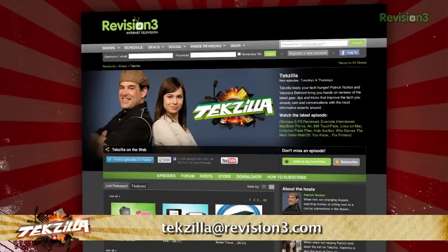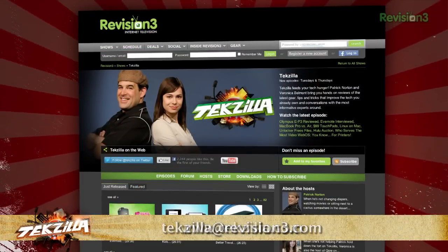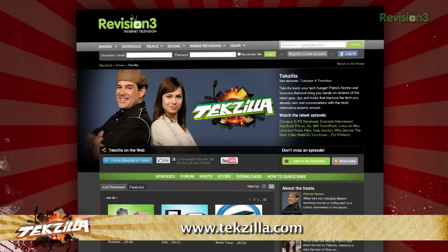Now, if you've got a tip for us to pass along to the rest of the TZ crew, email us at techzilla@revision3.com. And as always, techzilla.com — it's the place to find more tips, tricks, product reviews, and how-tos.